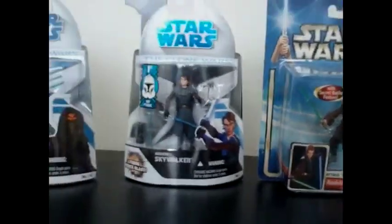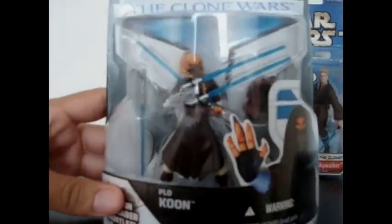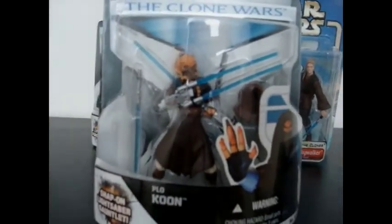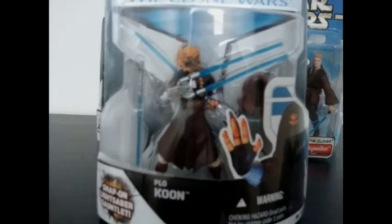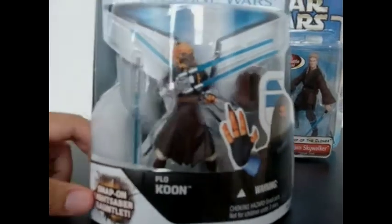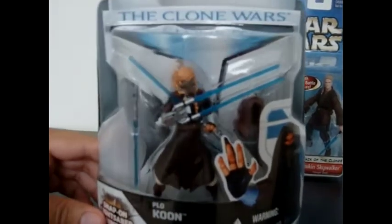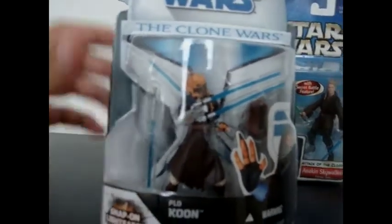The last figure I got is Plo Koon. I'm very excited and happy that I got him — I never had the chance to get him, I never saw him in stores in Puerto Rico. So to finally be able to have him, I'm very happy. Hopefully James Arnold Taylor can sign it for me, and I'll have Plo Koon autographed as well as Anakin, if I get a fast pass for both actors. I'll have to see if the Force is on my side and hopefully I can get these guys autographed.